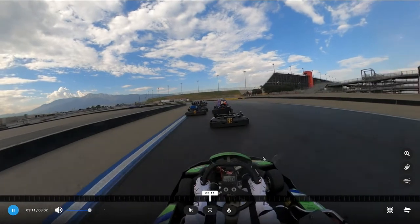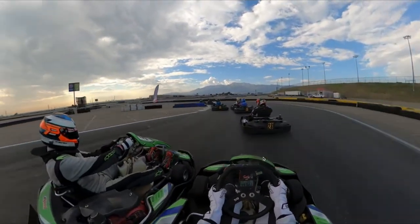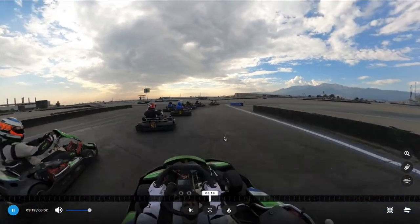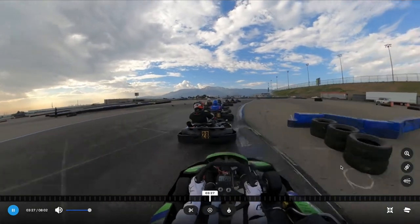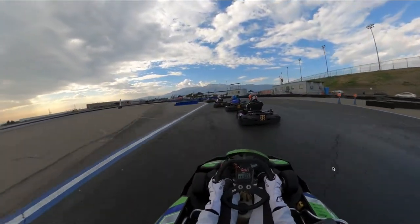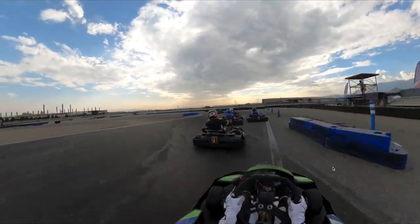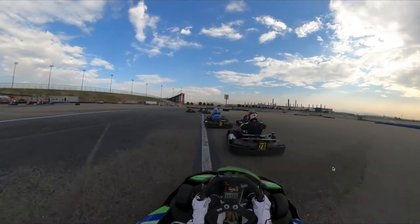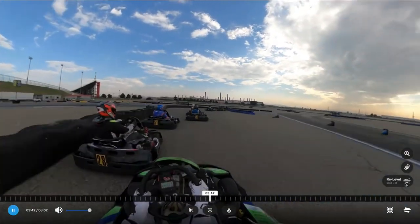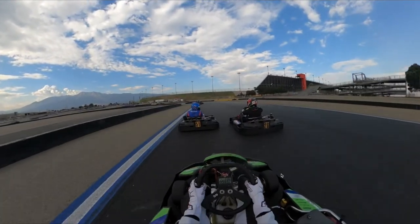Lap one coming up to the hairpin — always going to be chaotic. Hold the outside through Silk, gets a little sketchy, defend the inside through here. Everyone stayed pretty calm, which surprised me — usually the B main gets chaotic with drivers who think they should be in the A main. Throughout the first lap we didn't lose any positions, actually gained a couple, and things are going well.